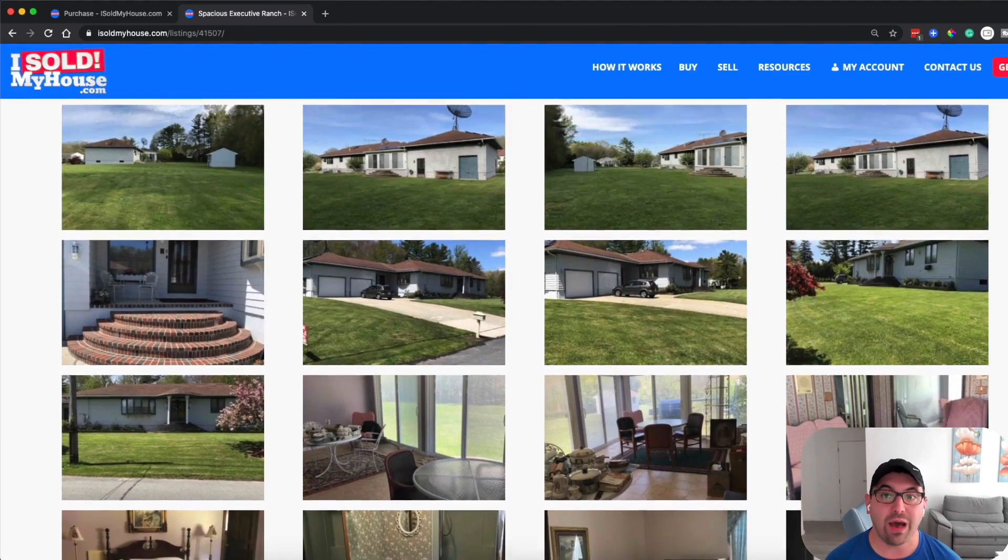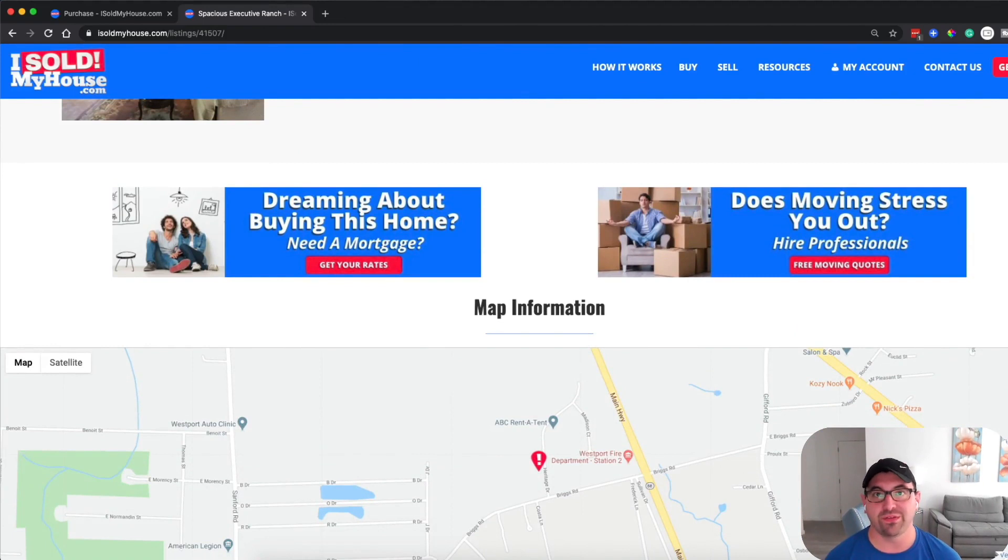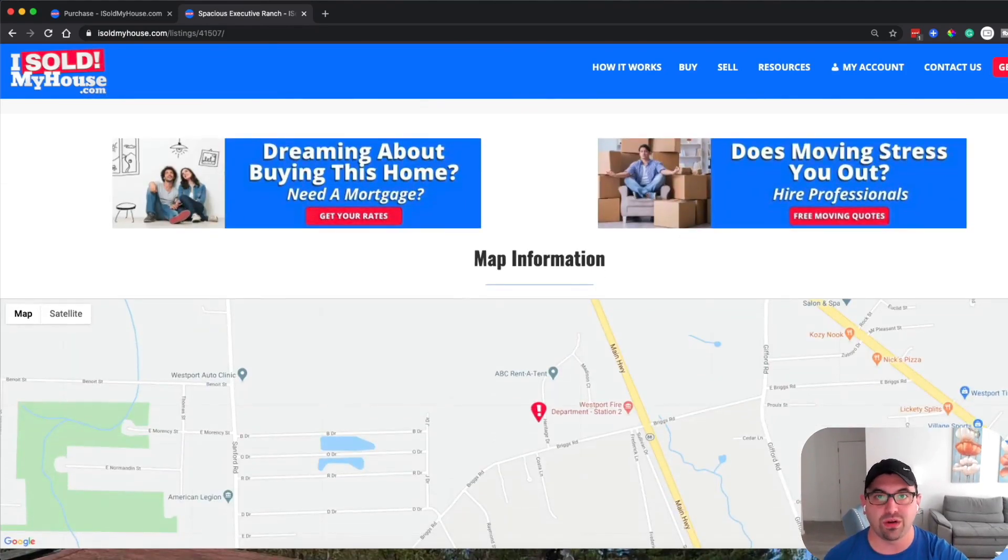These were actually all taken on an iPhone. Normally when selling properties I like to hire a real estate photography specialist — they go to the property, take professional photos, sometimes edit them, and send them over. Typically around 40 to 50 photos, costing anywhere from $100 to $300. For this property, I went ahead with iPhone photos while waiting to hear back from professional photographers, and it worked really, really well.